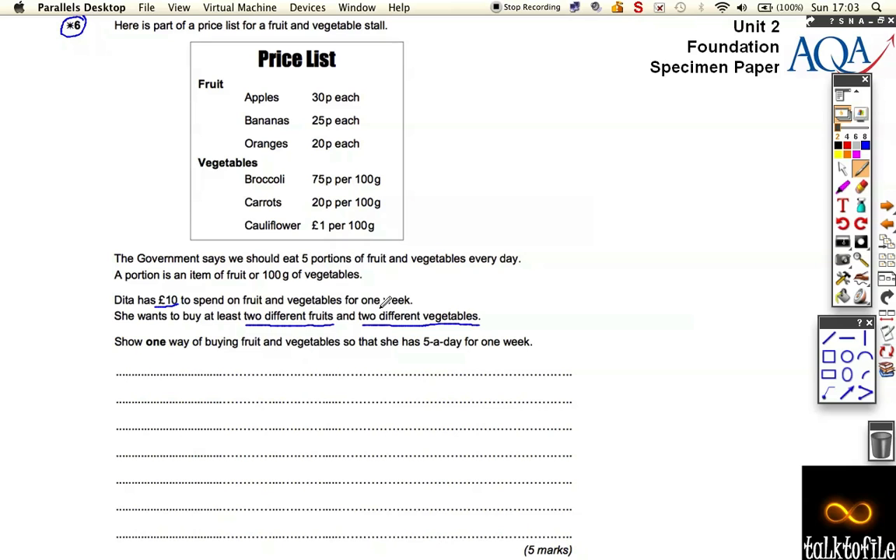Having two different fruits and two different vegetables doesn't mean she has to have two different fruits and vegetables every day, because you can't actually do that given the price list. The way this question is worded is really badly worded and badly constructed — I don't like it at all. But we will persevere with it. If she's got to buy five portions of fruit and veg every day...